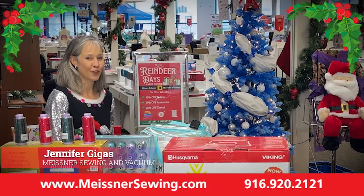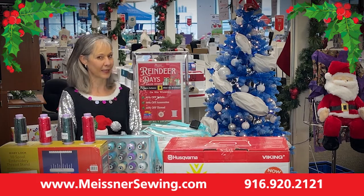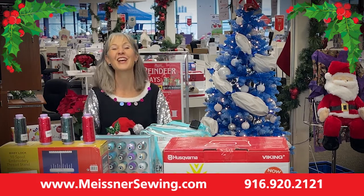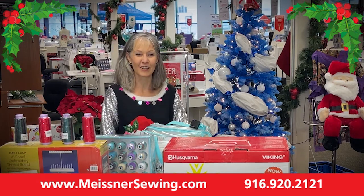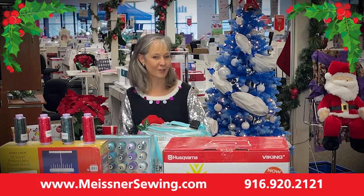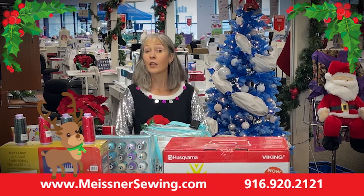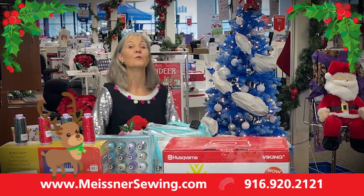Hey Meissner Makers, it's Jennifer here at Meissner Sewing and Vacuum Centers. Can you believe we are blitzing right on through the holiday and the end of the year? We have some special announcements today brought to you on our final Reindeer Days video by our favorite reindeer, Blitzen.